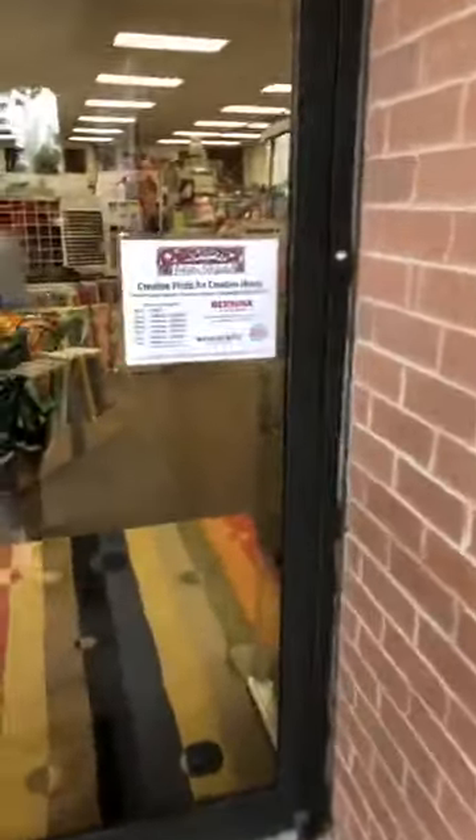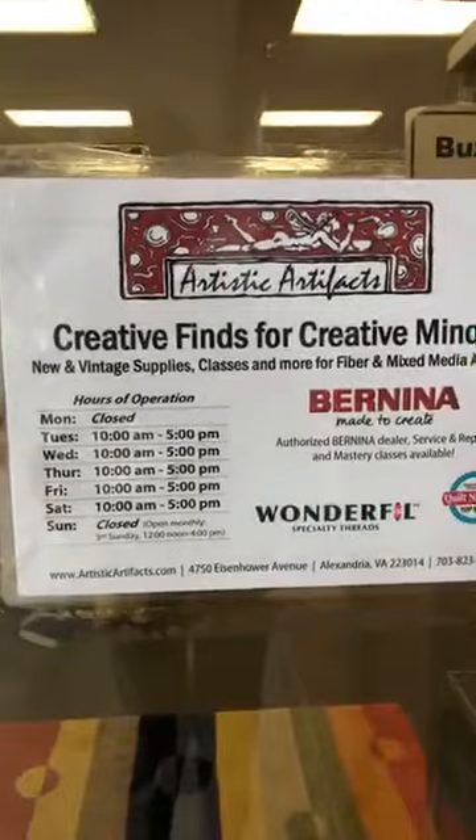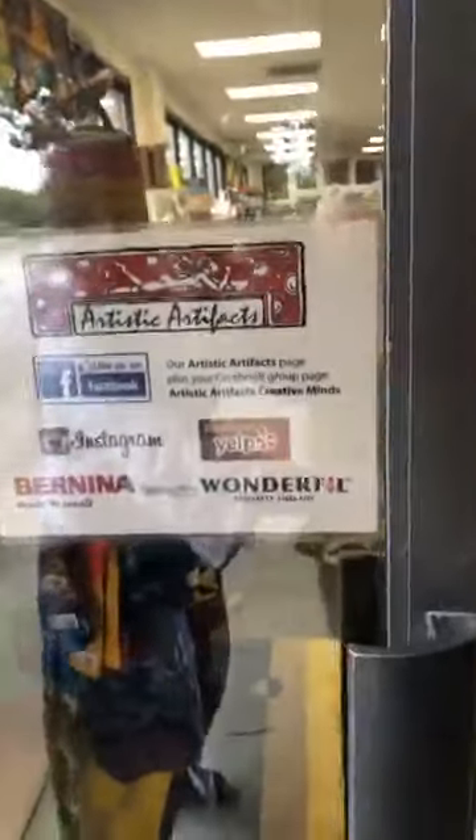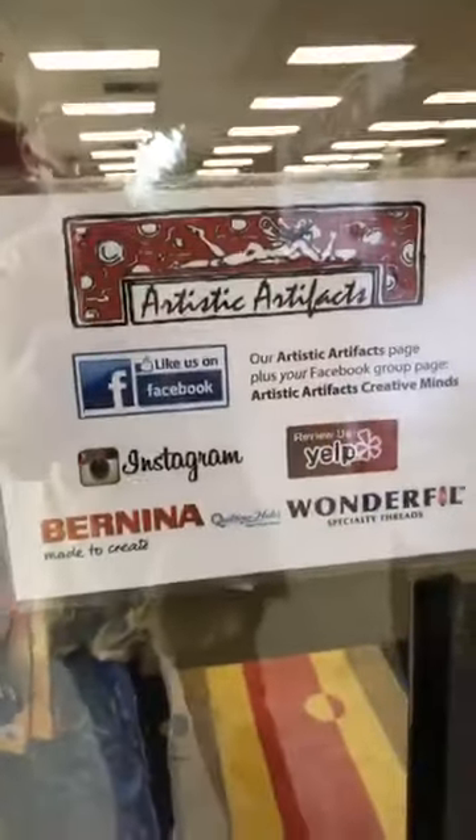We are open Tuesday through Saturday, 10 to 5. And we have special events and times and classes that are listed on Facebook events, Google Calendar, and on our website. So come on in.